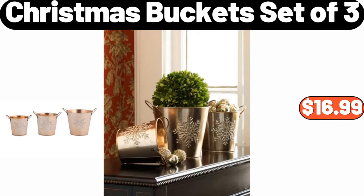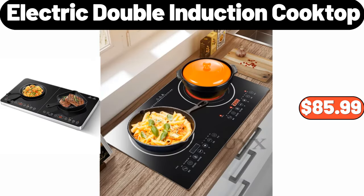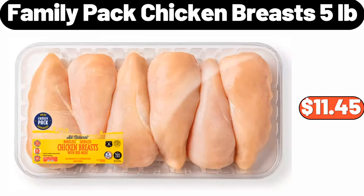6 Christmas Bucket Set of 3, $16.99. 6 Foldable Storage Bag Organizers 3 Pack, $16.99. Electric Double Induction Cooktop, $85.99. Family Pack Chicken Breasts 5 Pounds, $11.45.